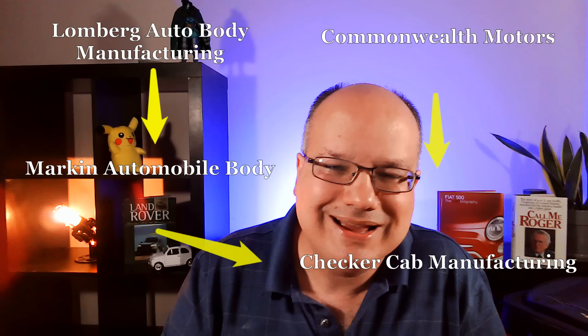Commonwealth Motors were having their own struggles with slow sales and entered bankruptcy in late 1921. Markin went to them, proposed a stock swap, and took over Commonwealth, combining these two companies into the Checker Cab Manufacturing in 1922.